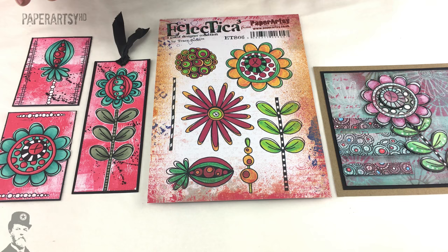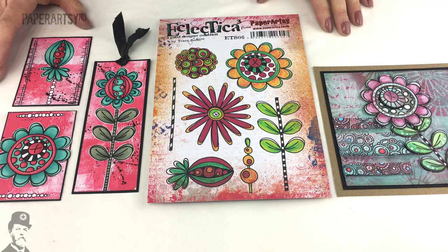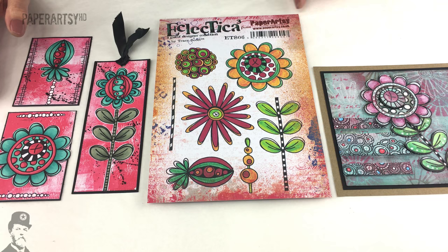Tracey is well known for her gorgeous use of bright and vivid colour and also for doing journaling with lots of flowers, so these stamps are just a delight. She has worked with Sandra Botham and Claire Messenger who have created some stunning samples along with Tracey to share some brilliant ideas with these new stamps.